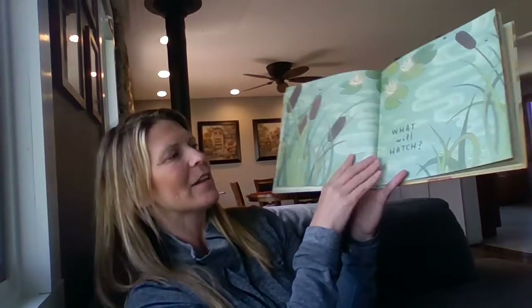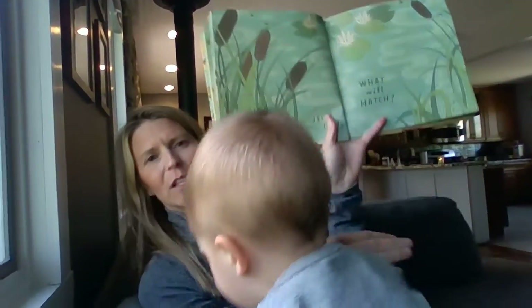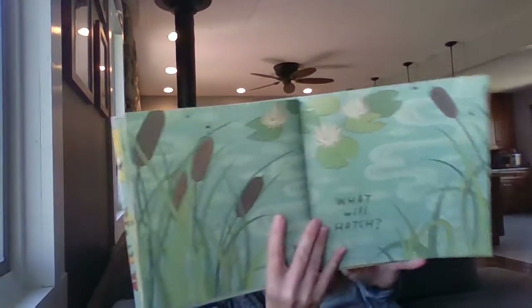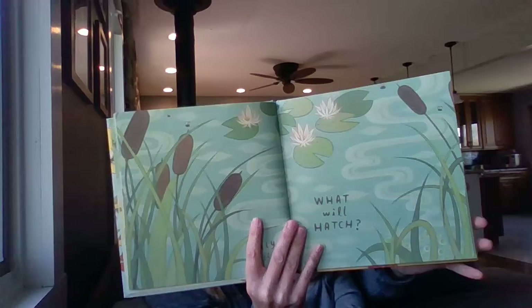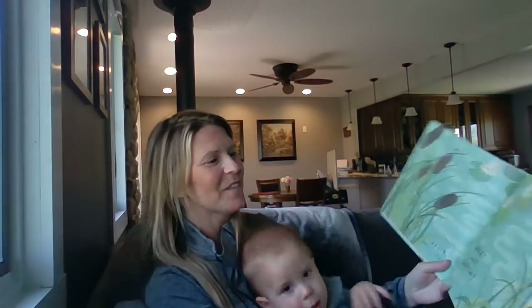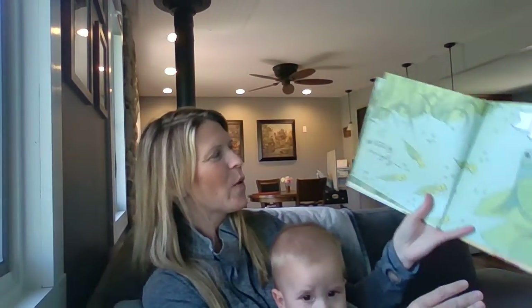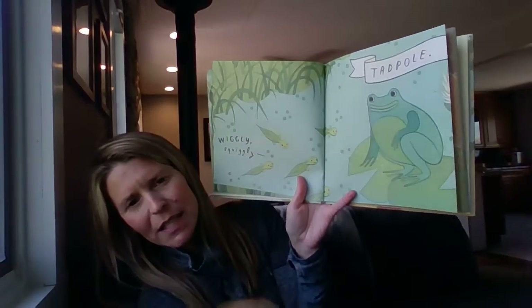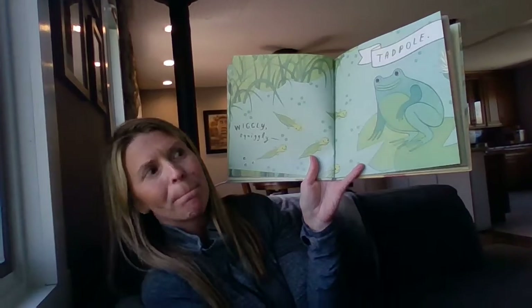Jiggle, jelly, jiggle. What will hatch? Let's see. It looks like there are lily pads in a pond. Are you thinking? A squiggly squiggly tadpole. What's a tadpole turn into? A frog — a frog in a pile.